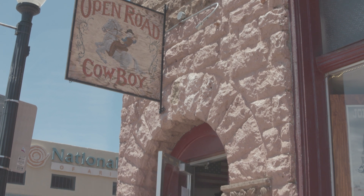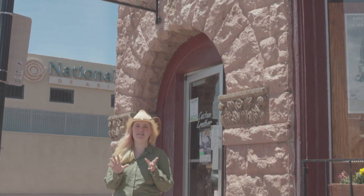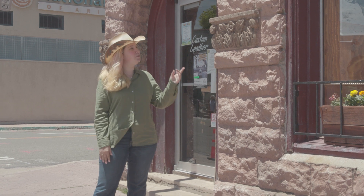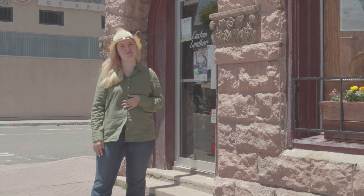Isn't that amazing? How something as simple as leather can be transformed into so many beautiful things. From Williams, Arizona, this is all. See you next time.